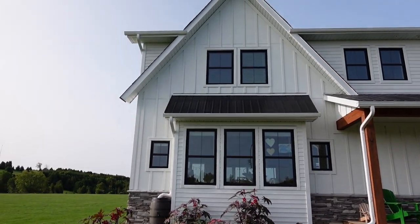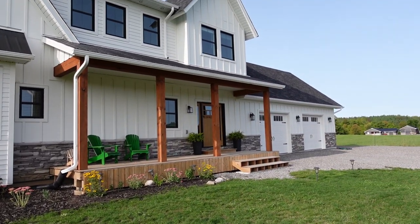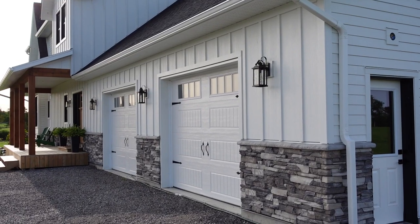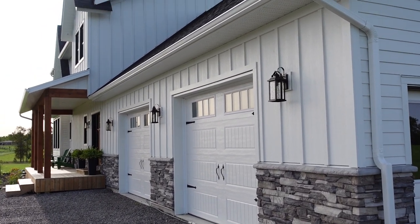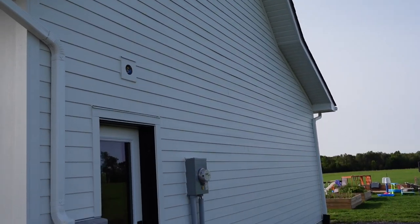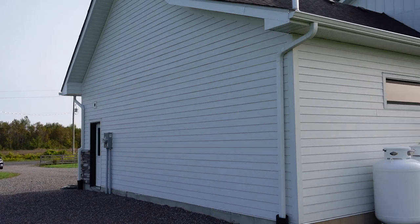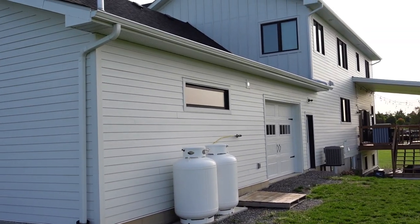I'm going to take you around the side of the house. Here's a look at the transition from the board and batten style on the front over to the lap siding on the side of the house. Here's a look around the side and the back - it's all in the five inch lap siding.